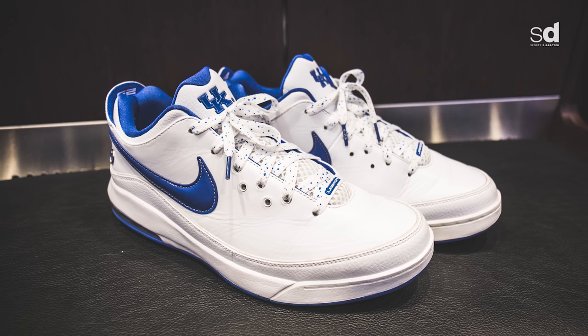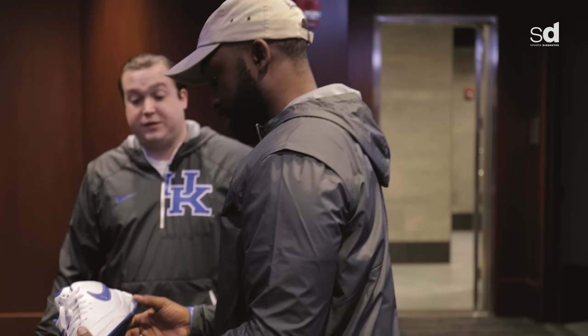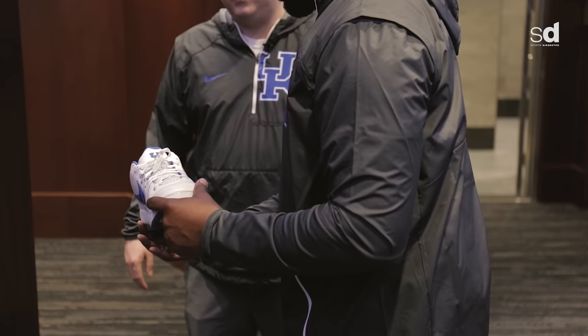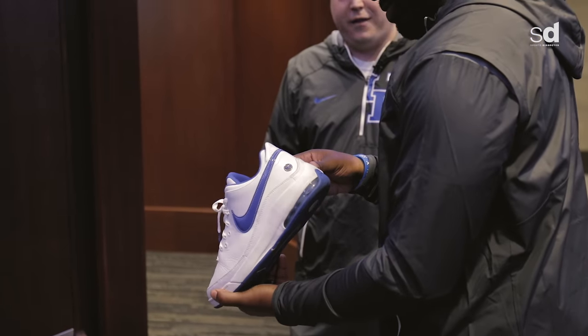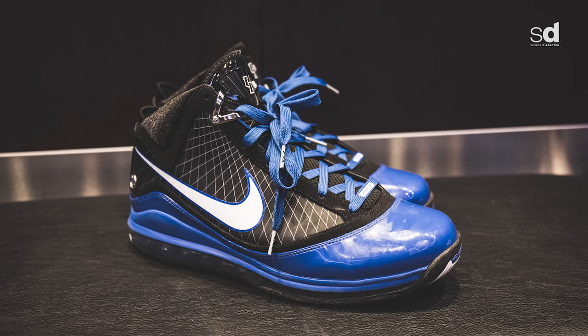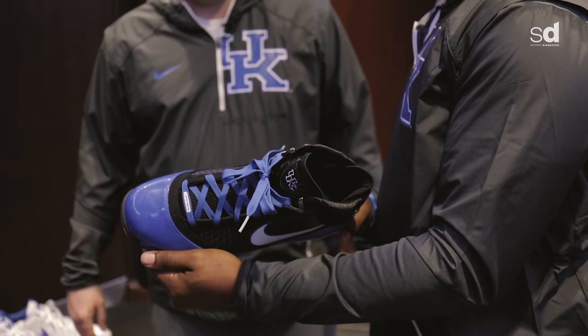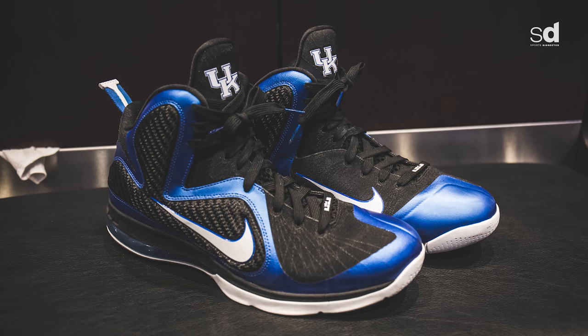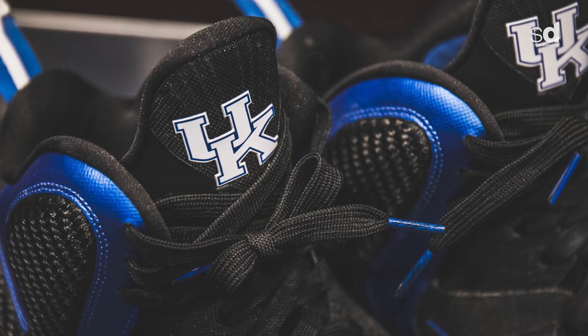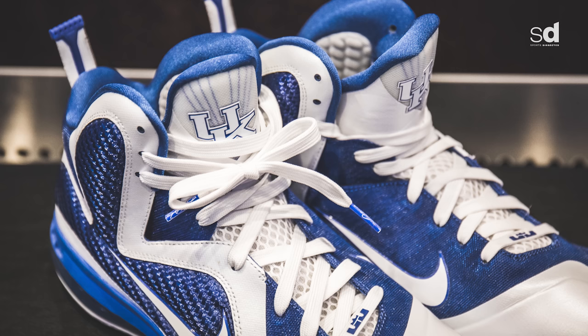This is the LeBron 7 Low — we got these in 2009-2010, our first year. The coaches wore these for coaches versus cancer. To my knowledge there are maybe about 30 pairs of these in the world. And this one everyone knows is a classic — the LeBron 7 High Top. Those were also our first year, 2009-2010, with DeMarcus, Eric Bledsoe, and all those guys. These are the LeBron 9, released commercially but not with the UK branding — specific to us in a black and a white pair, 2011-2012.